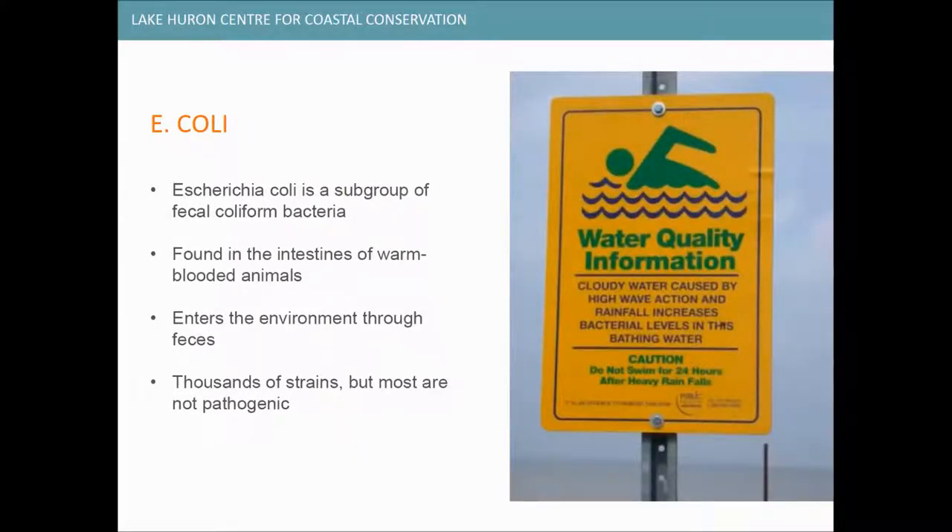E. coli is a subgroup of fecal coliform bacteria naturally found in the intestines of warm-blooded animals — cows, chickens, pigs, dogs, cats, birds, and people — and it enters the environment through feces. Studies at beaches throughout the Great Lakes indicate that E. coli originates from a variety of sources, but the main sources seem to be birds like geese and gulls, faulty septic systems, sewage bypasses, urban runoff, and agricultural runoff. The proportion varies from beach to beach depending on urban development, agricultural activity, and how many birds are in the area.